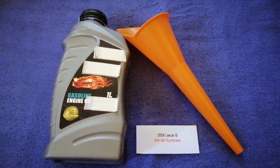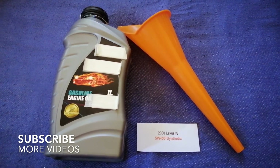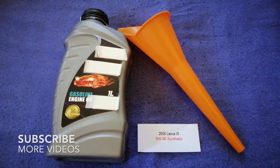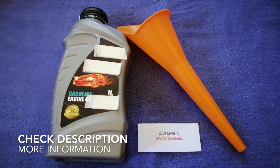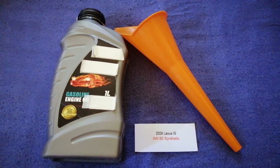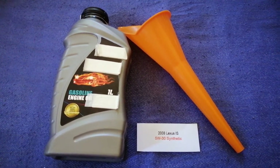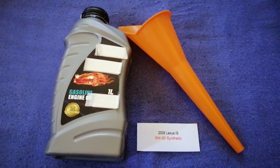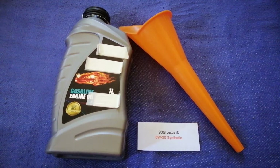Hey guys, welcome back. Today we're going to talk about the oil type for the 2008 Lexus IS. If you're looking for what oil to buy for your car, I have already looked it up — just check the video description and I will try to leave the info there as well.